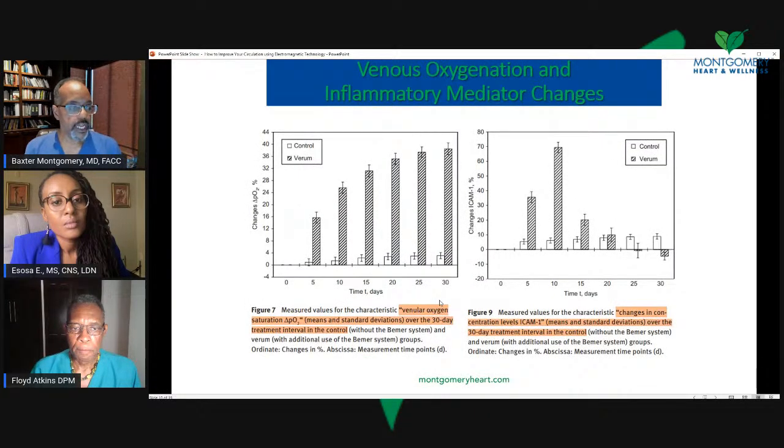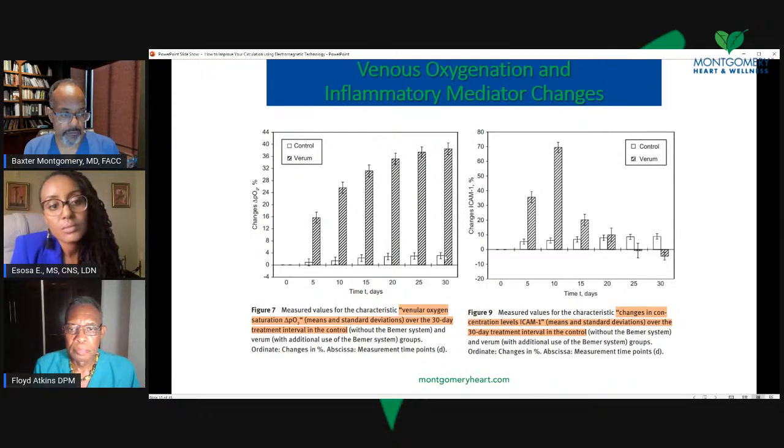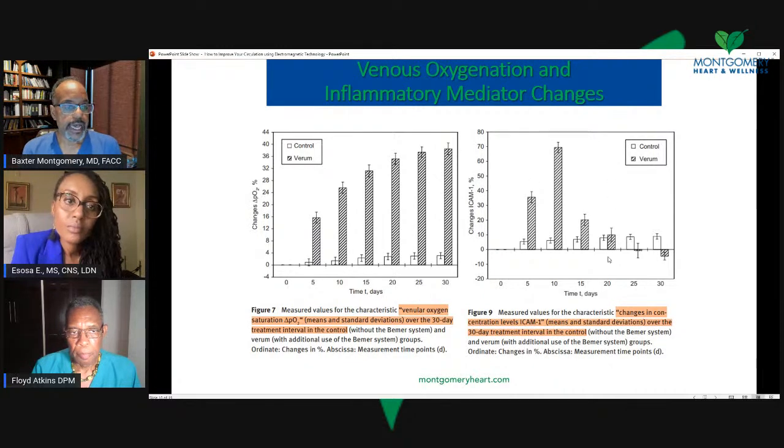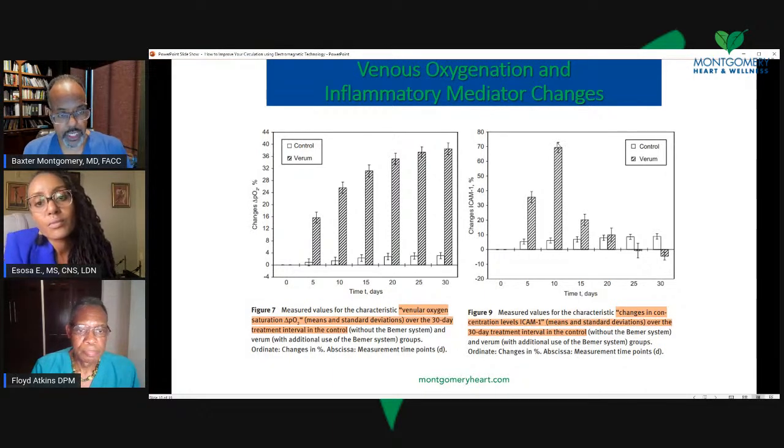Here you have oxygen saturation measurement — venular oxygen saturation. In the control group, it goes up, but very slowly and very modestly compared to the treatment group. There was a very brisk increase in oxygen saturation that improves over 30 days. This oxygen saturation at the venular level means the tissue is well oxygenated going into the capillary bed. ICAM — an inflammatory mediator molecule — shows a burst of increased activity, and it drops off in a similar fashion as the white blood cells do. This is the immune system acting, and this is oxygenation of tissue, which is very important.